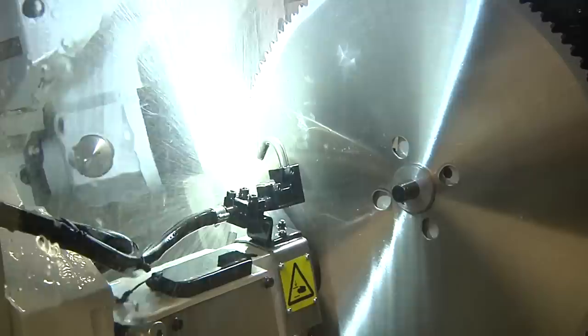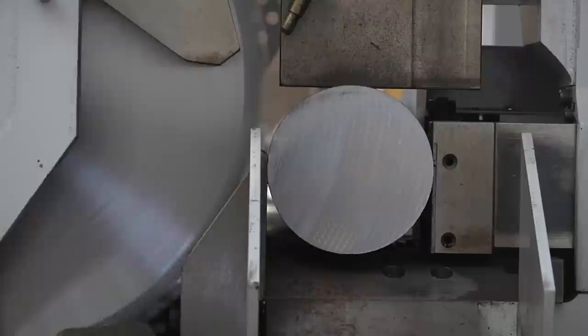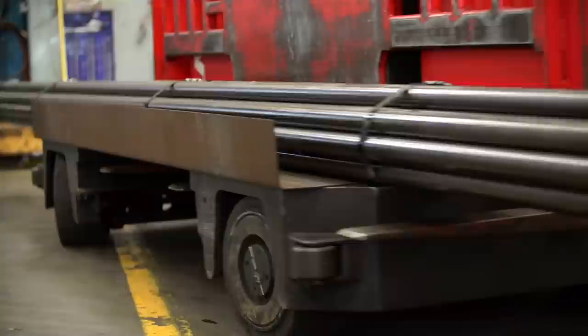Lennox Circtec precision circular saw blades also feature a distinctive tooth design with precise geometries that quickly clear chips out of the way, enabling faster cuts. To stand up to the extreme cutting rate, Circtec precision blades are manufactured with a science that achieves exceptional plate flatness and the right amount of tension to prevent run out. These advanced processing techniques give you straighter cuts and tighter tolerances, resulting in superior part finish that often eliminates extra processing.